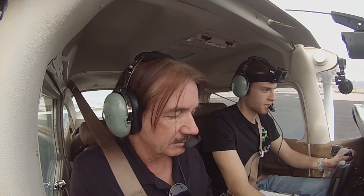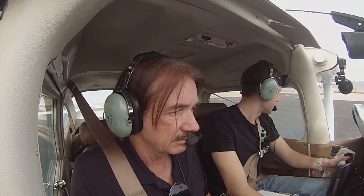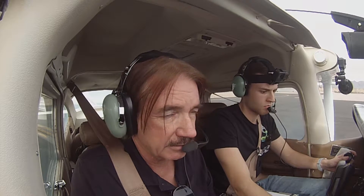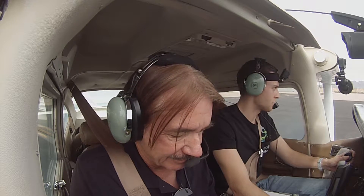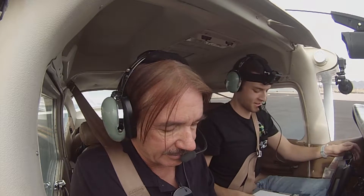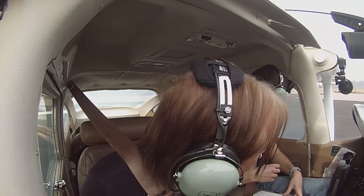Scottsdale Tower, good afternoon. Skyhawk Skylane one niner niner eight Mike, holding short runway 21 for north departure. Sky Lane 9-0-8-Mike, Scottsdale Tower, hold short runway 2-1. It's a little weird saying Skylane — oh, I see, we've got a guy at short final and a guy behind him.